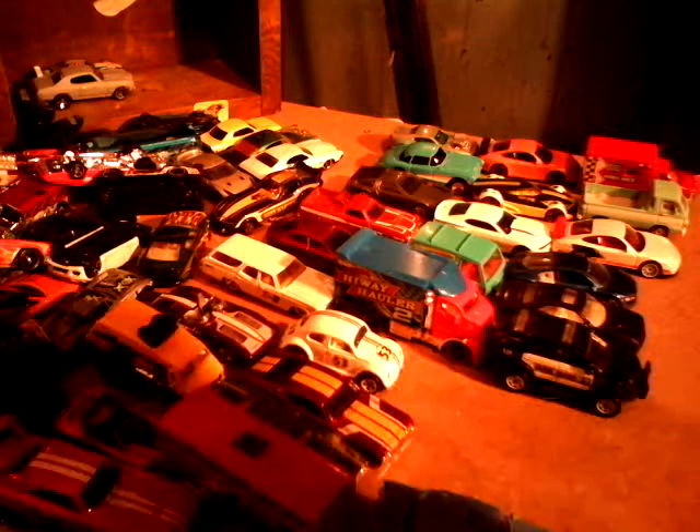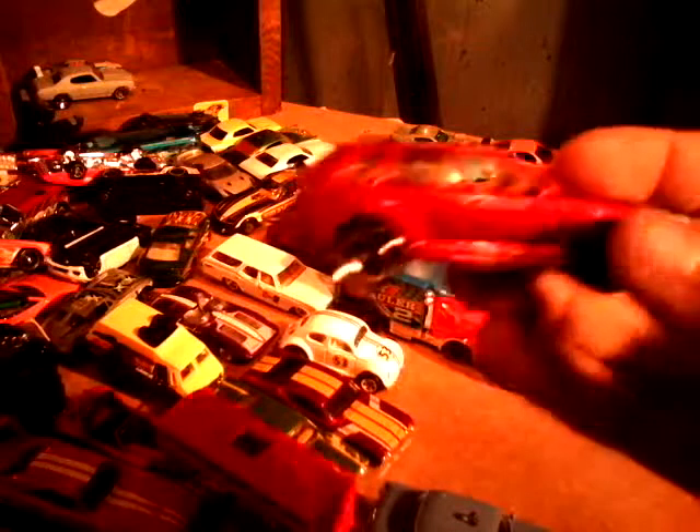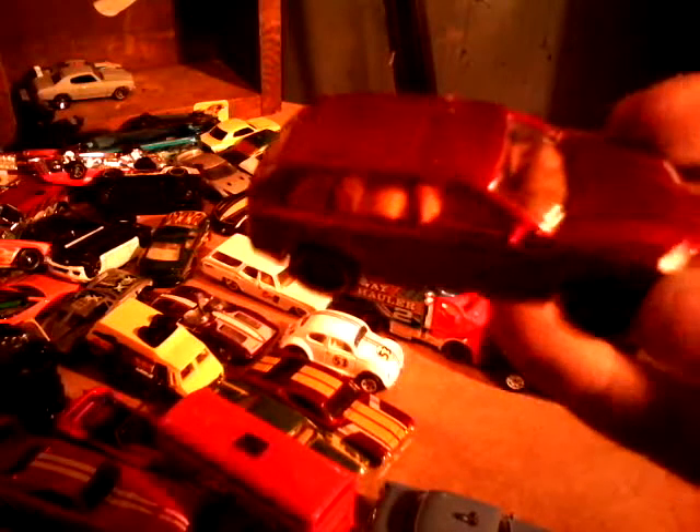This one came out a couple months ago. Porsche Kine, I think they called it. It's a nice model.